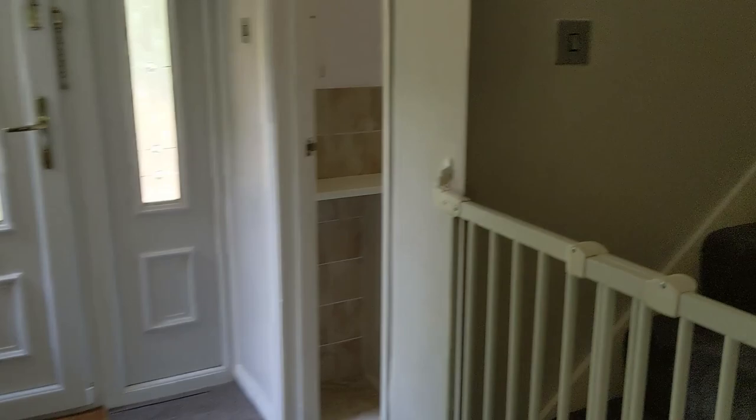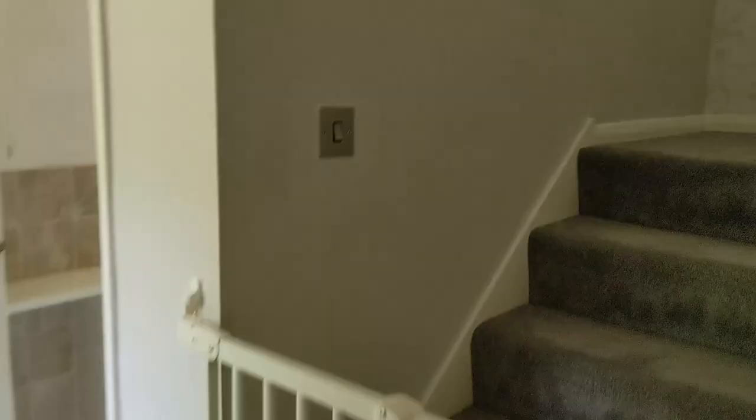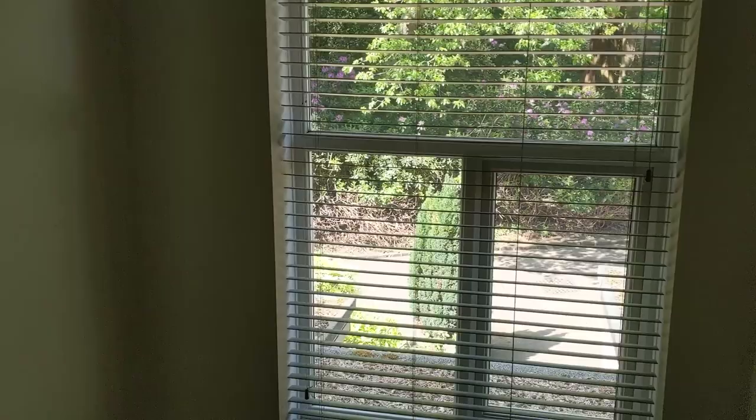If we head back through to the hallway, we'll go upstairs and take a look at the bedrooms. So we're upstairs on the landing now, immediately greeted by this lovely big window on the right hand side as you come up the stairwell. A great amount of natural light coming in here, and you can also see just how private and beautiful this road is.